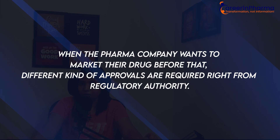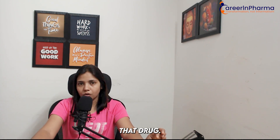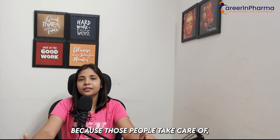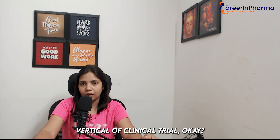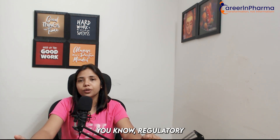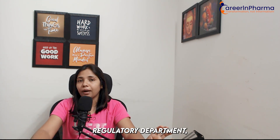Once the clinical trial is over and a pharma company wants to market the drug, different kinds of approvals are required from the regulatory authority. Once those approvals are completed and the clinical trial study is approved by the regulatory authority, only then can a pharma company market the drug. There is a different vertical that takes care of regulatory submissions, timely reports, and all related activities. At a fresher level, you can work as a Regulatory Submission Associate inside a regulatory department.